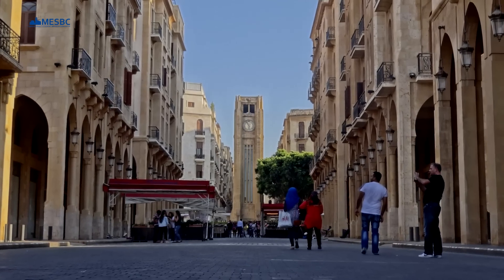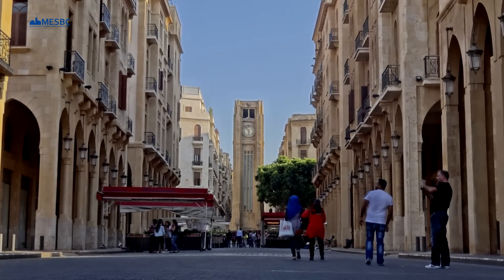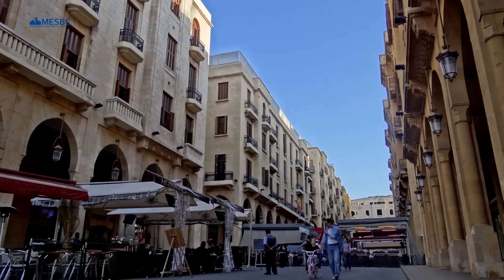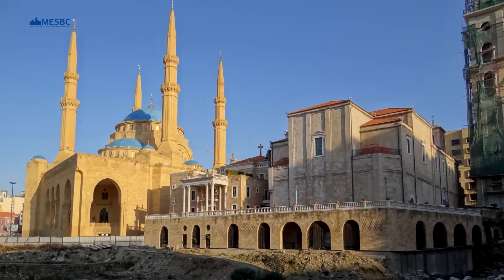Uphill is the center of downtown Beirut. In its heart, the clock tower. With its outdoor cafes, restaurants, and high-end stores, you'll be surprised to know that this area was almost completely revoked after its destruction.